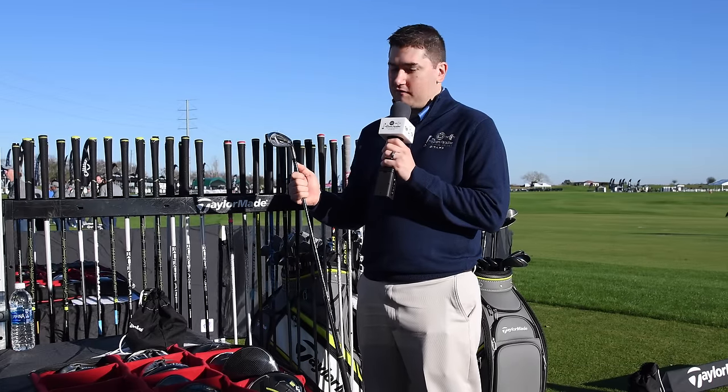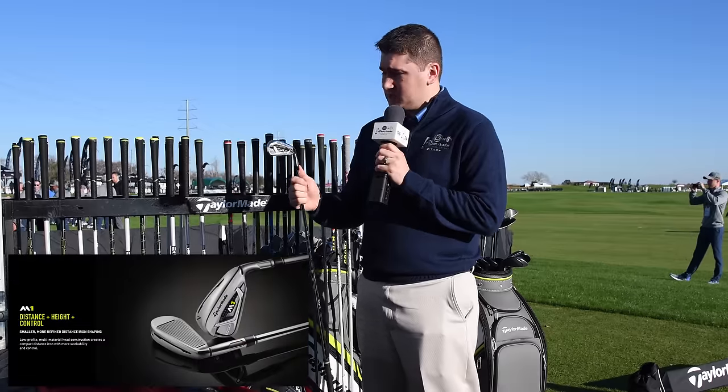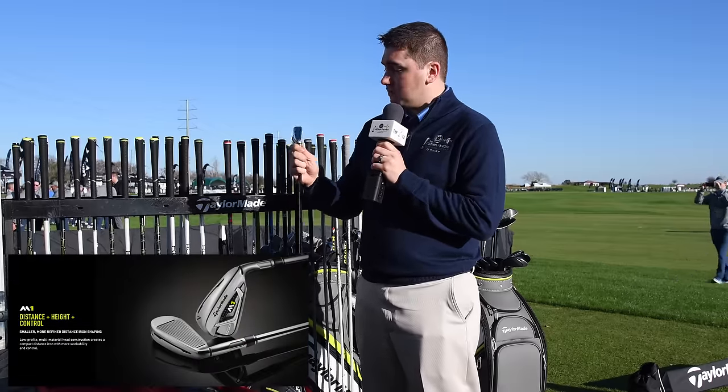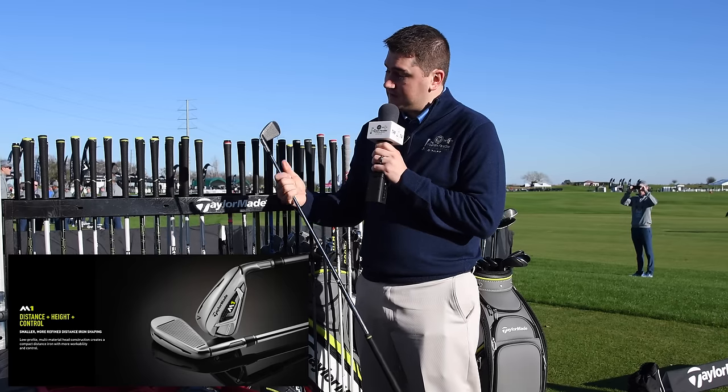In my hand, the M1 iron — a new iron from TaylorMade Golf — has a multi-material construction. The three through seven iron utilize tungsten to help optimize trajectory, spin, and launch. On the sole, you can see the speed slot, which is going to help produce some speed. And for the M1, on the face, they have face slot technology that's going to help you on off-center hits produce the fastest ball speeds that you can possibly get on those misses.